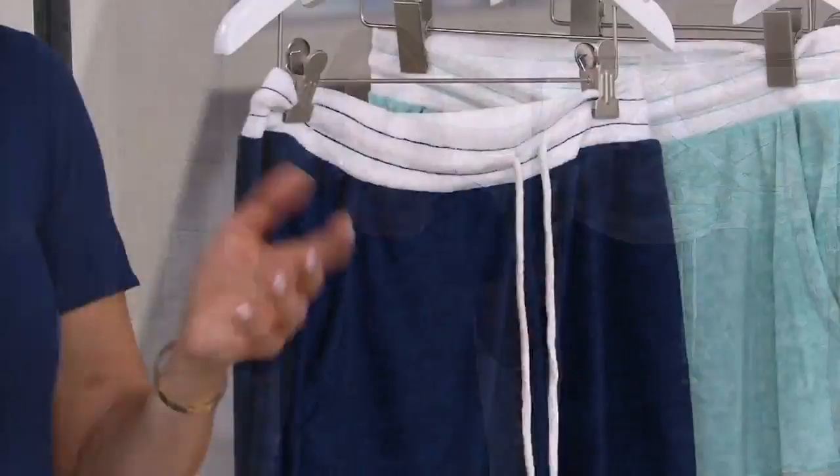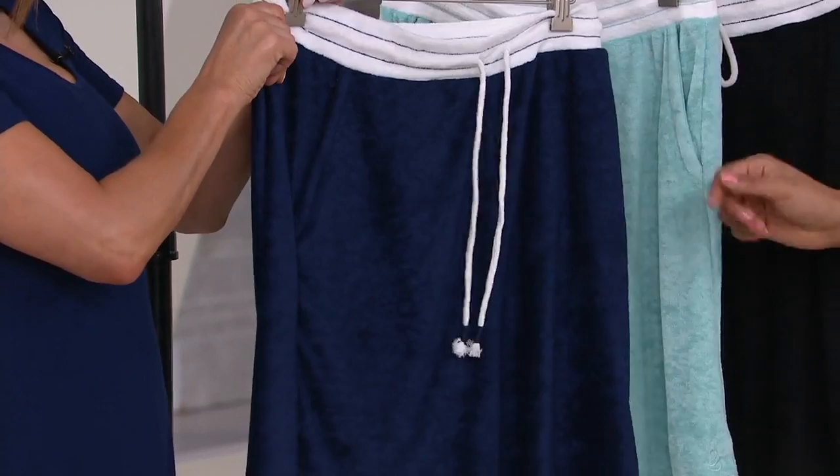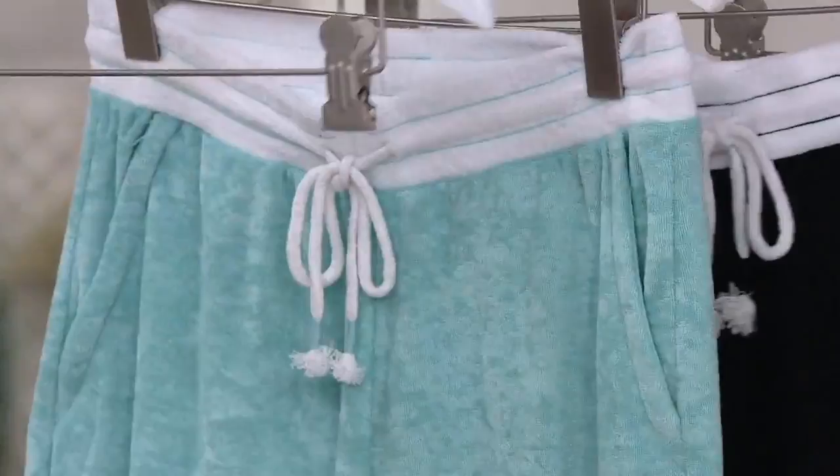It's 100% polyester, so you're not going to have to worry about it shrinking or doing anything crazy. This is navy. All of them have that wonderful white athletic strap with this cute little tassel. And we also have it in aqua.